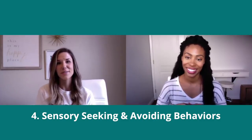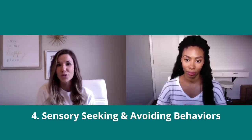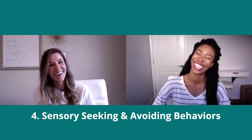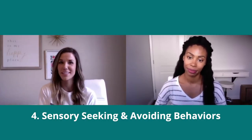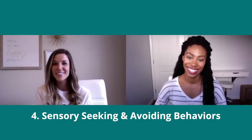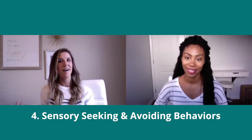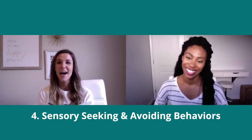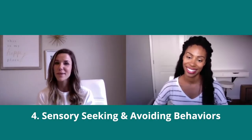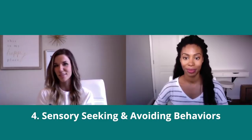Another area where sensory seekers come into play is with their ability to process oral input. When kids chew on everything — zippers, pencils, erasers — they are seeking proprioceptive input. I've always been a teeth grinder, and as I learned more about the sensory system, I realized I am seeking proprioception. How I remediate that is by chewing a lot of gum. All of the things these kiddos do — and even us as adults — it's relatable to the sensory system in some way.